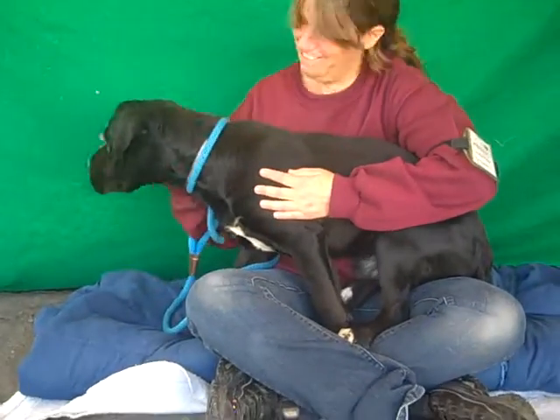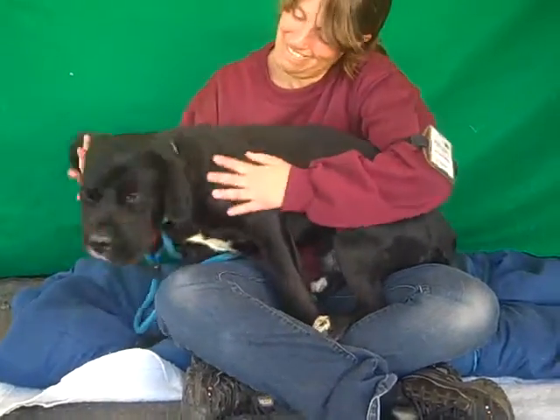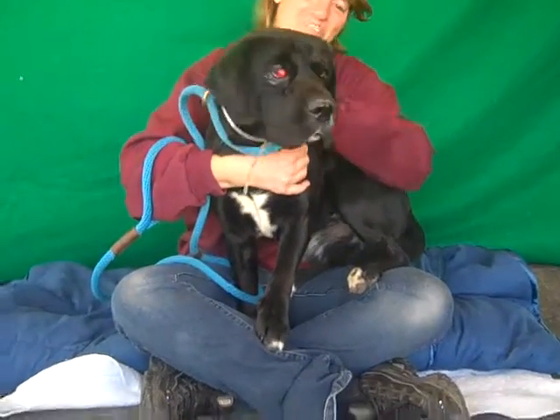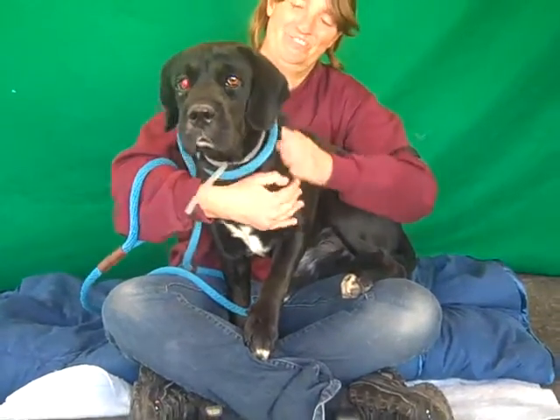Take a look at this fabulous dog. This is Batman. His ID number is 8-490-0412. Batman is a one year and seven month old male black and white beagle mix.